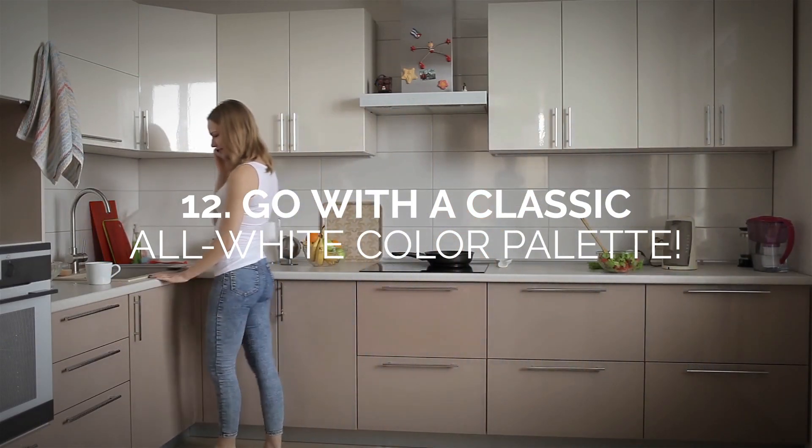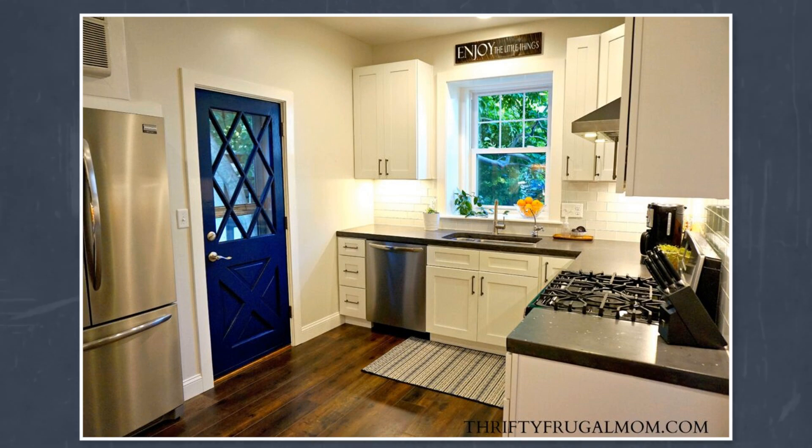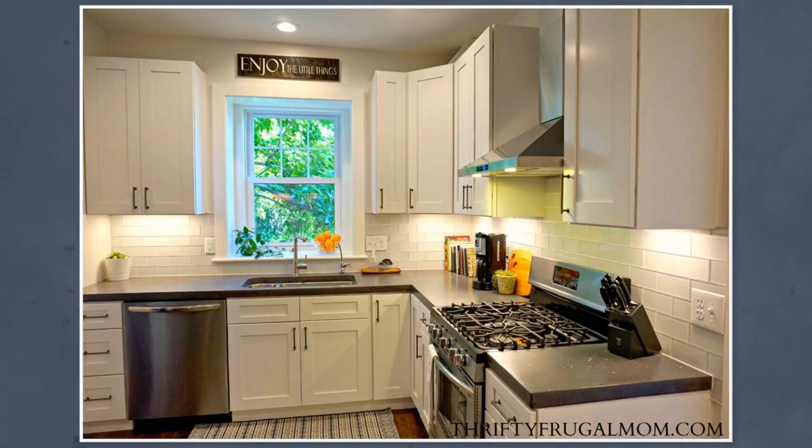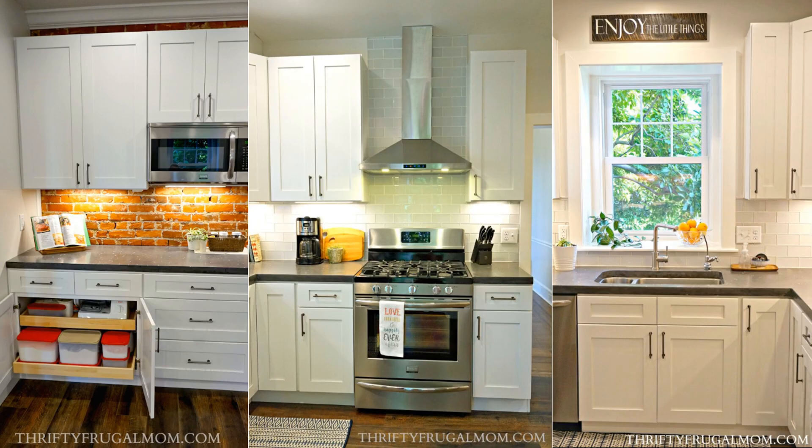Number 12: Go with a classic all-white color palette. If you're on an extremely tight budget, we would recommend going for the timeless style of an all-white kitchen. You wouldn't believe what a new coat of white paint can do to instantly brighten up and make your space feel much larger. Having a classic white kitchen gives you the perfect canvas to bring out your creative side. One of the perks is that you can always choose to give your kitchen a new style by simply changing up your accents.